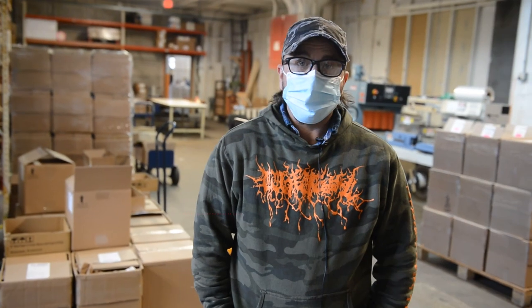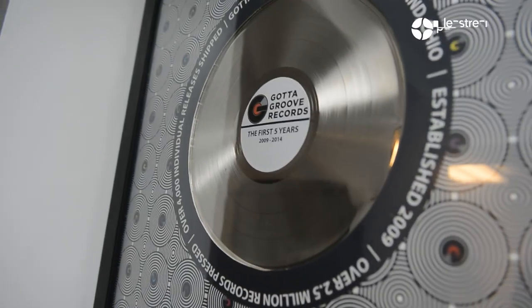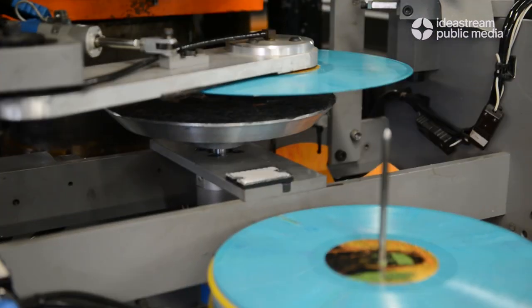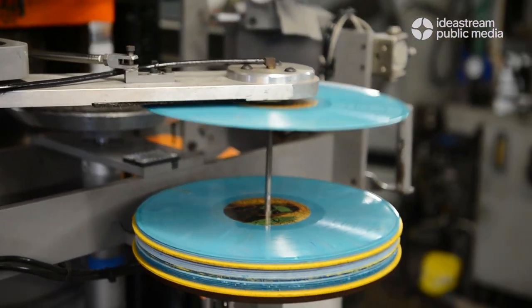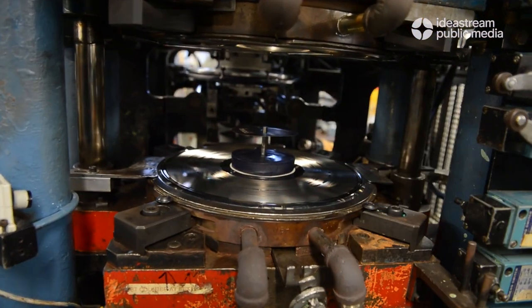Hi, my name is Heath Gamoose. I am the production manager at Gotta Groove Records. Gotta Groove Records got started in 2009. I started here in 2010. I was playing in a band and the label that we were on had a record press here. What I started doing here is packaging and then moved over to pressing, just making records and showing up smiling every day.